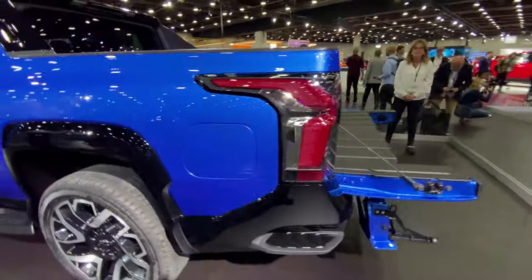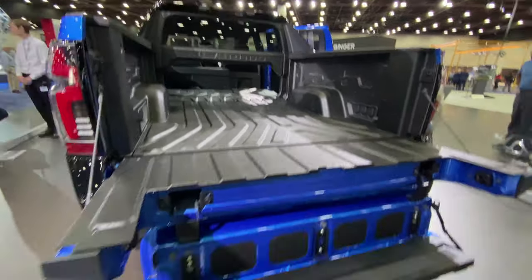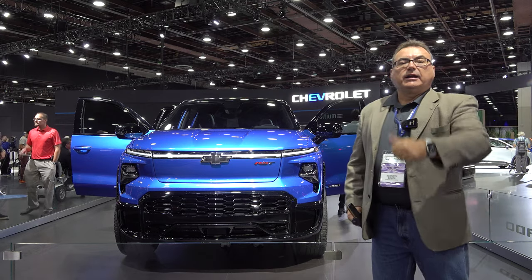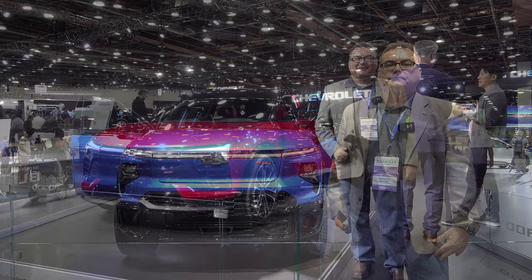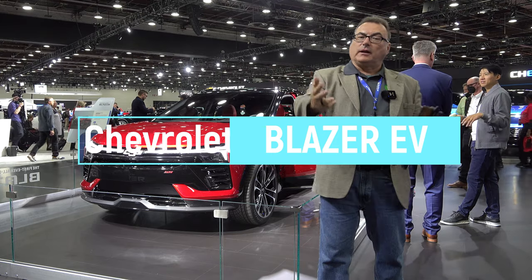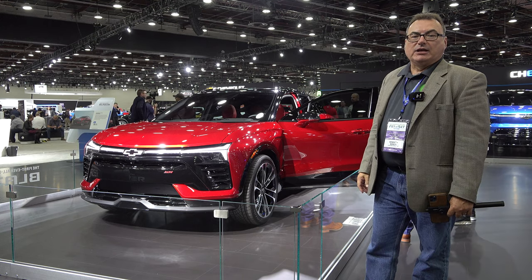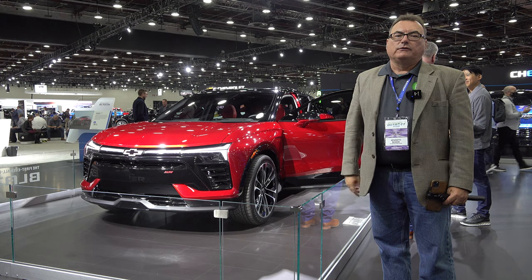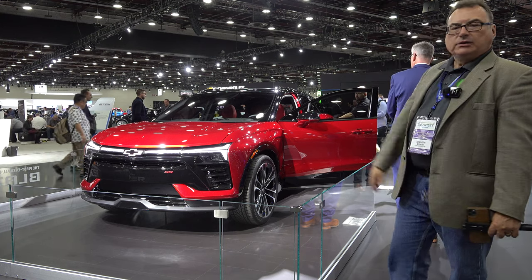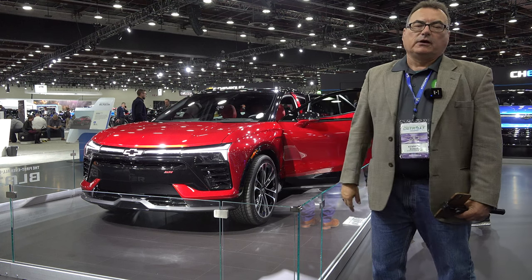This truck will give a serious run for the top all-electrified pickup truck spot in North America. When lower spec levels come out, you'll get a lot of truck at a lower price — not the $100K price point. Probably by 2024 you'll see more lower-spec versions. Also here is the Blazer EV — I did a full reveal episode in LA and this may be the same pre-production car I climbed into there. Beautiful car in person.